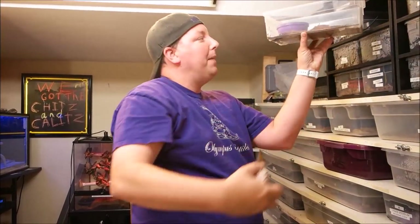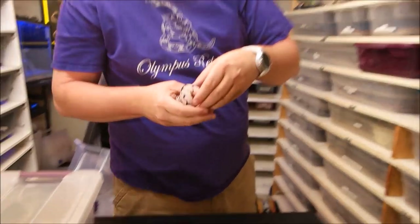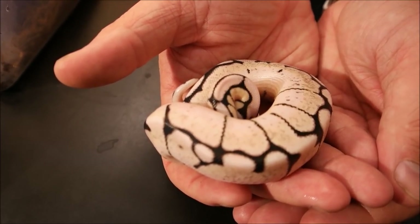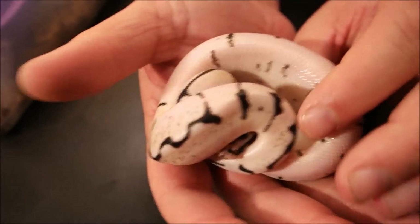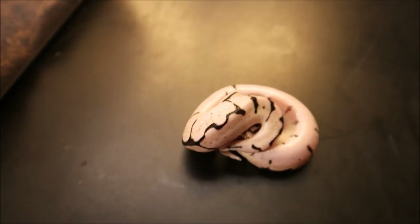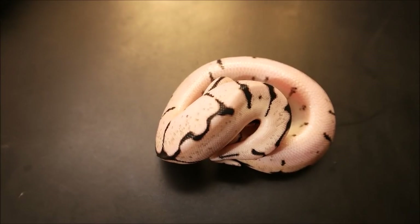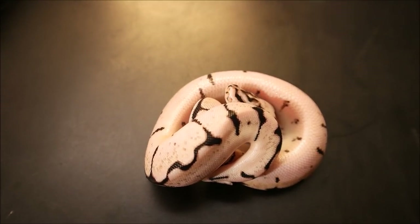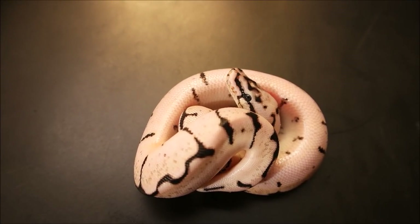Come here little buddy — Captain Hissypants here. It was all about making this little guy, and now that I've made him, that excitement is just building on what I can make with him. That is of course Zeus, our zebra bee. He's had one shed and two meals, and he eats like a boss, which is awesome. I just love what Xanthic does — I love getting rid of the yellow. These things are going to turn more of a slight silvery black and white as they age.